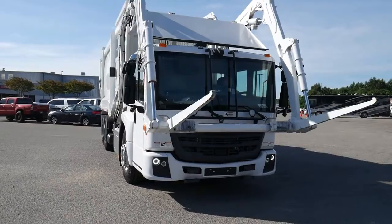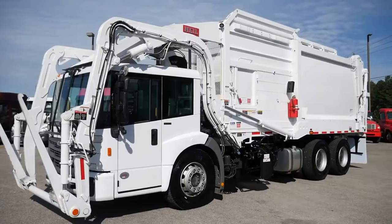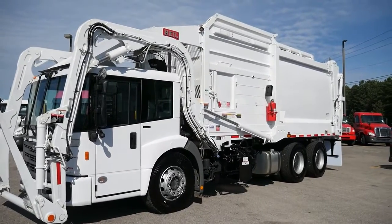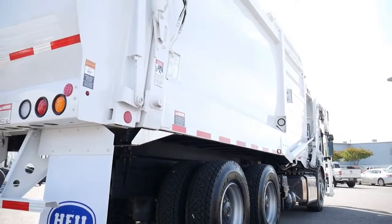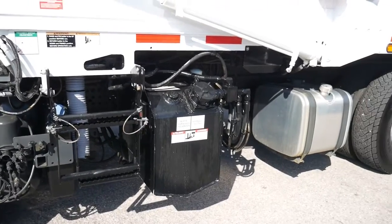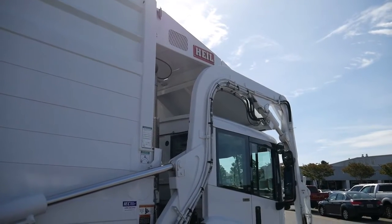The Heil half-pack front load garbage truck has interlocking cross members and long members that form a rock-solid foundation for the body. Delivering unmatched durability and longevity, this allows for more uptime, longer equipment life, and a higher resale value.